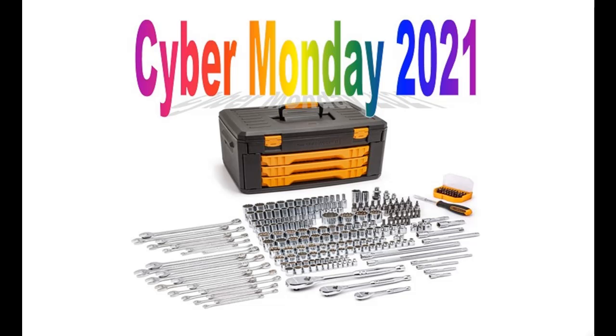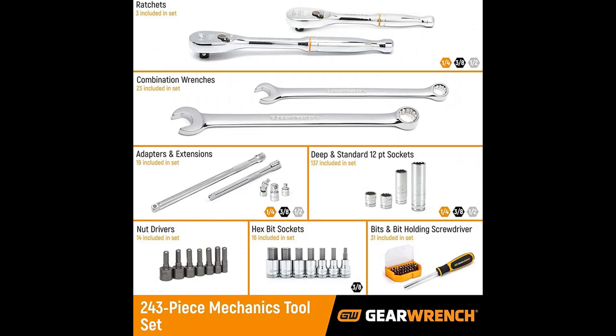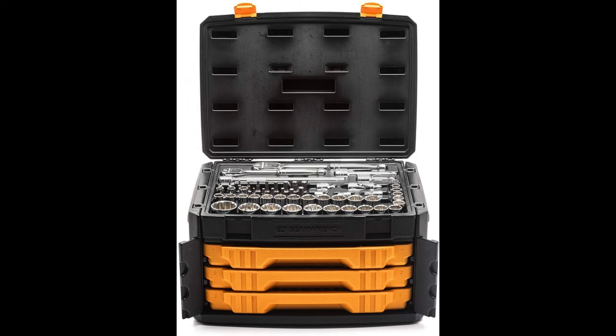This year Cyber Monday 2021 has started. This is Cyber Monday 2021 for the GearWrench 243 PC 12PT Mechanics Tool Set in 3-Drawer Storage Box, model 80972. You can find it on Wanted — shop from a wide selection of devices in different configurations for your needs, filter by specification, type, brand, and more.